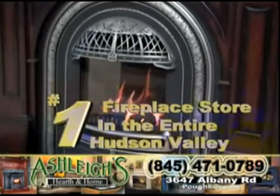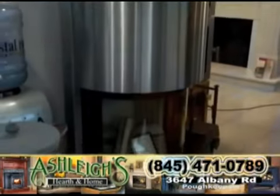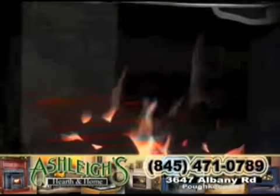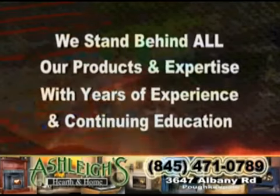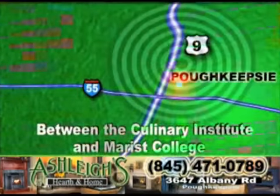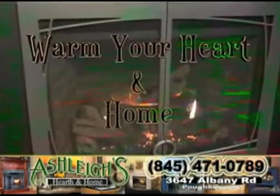At Ashley's Hearth and Home, we pride ourselves in being the number one source for fireplace products in the entire Hudson Valley. We have a huge selection of stoves, fireplaces, inserts, and accessories — both contemporary and traditional — for wood, gas, pellet, coal, and electric. You name it, we have it. Our knowledgeable and friendly staff is here to answer all of your questions. We stand behind all our products and installations with years of expertise and continuing education. Stop by on Route 9 between the Culinary Institute and Marist College and see how Ashley's Hearth and Home will warm your heart and home.